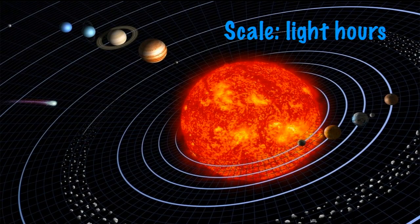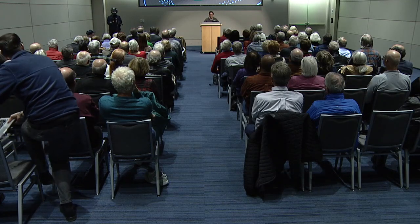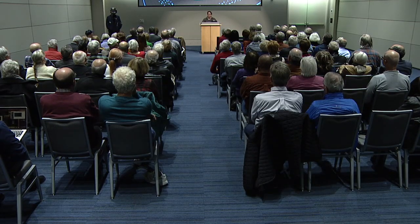We're going to talk about things outside this room, off the earth, starting with the solar system. It takes light about eight minutes to get from the sun to the earth — about 150 million kilometers. So now you have an idea just how big the solar system is. But the solar system is incredibly small by the scales of the universe.